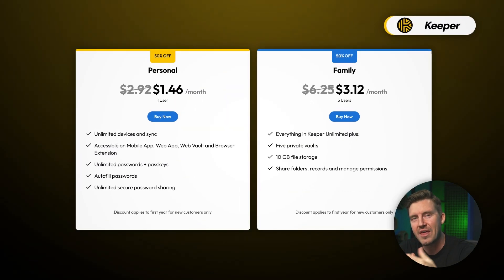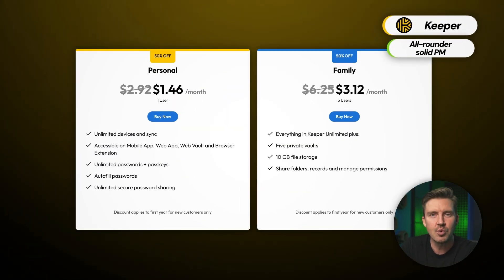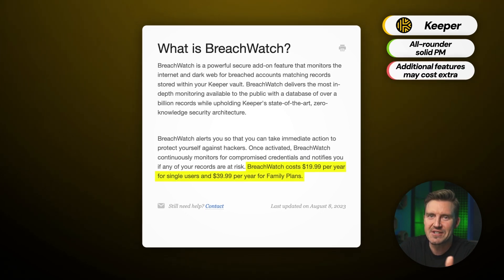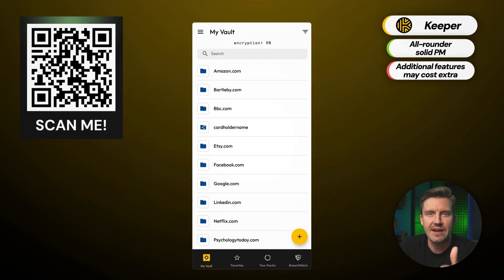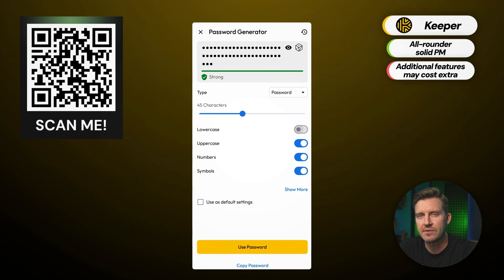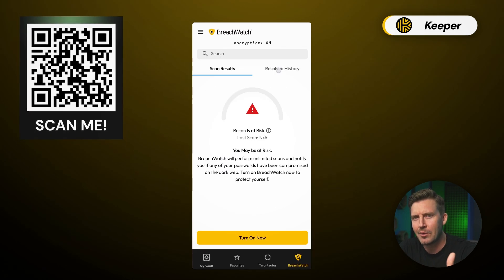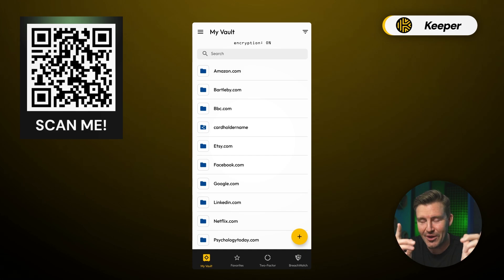That leaves us with Keeper, which falls somewhere in between — offering competitive pricing closer to NordPass but with unique perks like the KeeperChat feature. Just keep in mind that some extra features come at an additional cost. Still, it's a great middle-ground option, balancing price and functionality while maintaining a high level of security. A discount for Keeper is also available via the QR code on screen.